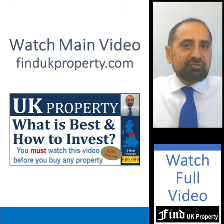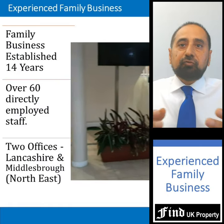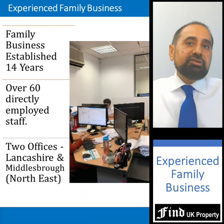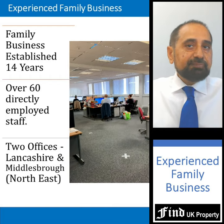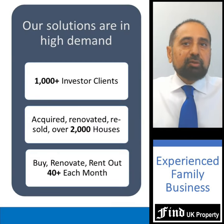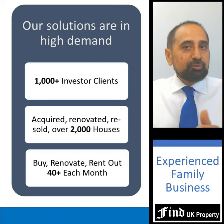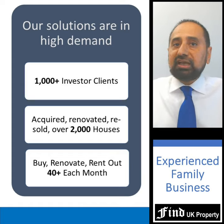Watch the main property video located at the top of our website for full details of our range, locations and the property selection process. We are a family business established for 14 years, and as of 2021 we have 60 directly employed staff working from two main offices: Middlesbrough in the North East and here in Lancashire in the North West. We have over a thousand investors and are managing over 2,000 houses, all of which we have acquired, renovated, rented out and resold. We continue to buy and sell around 40 houses each month.